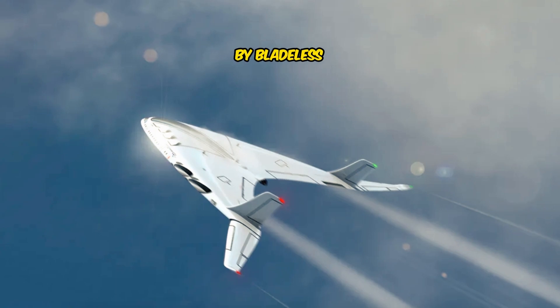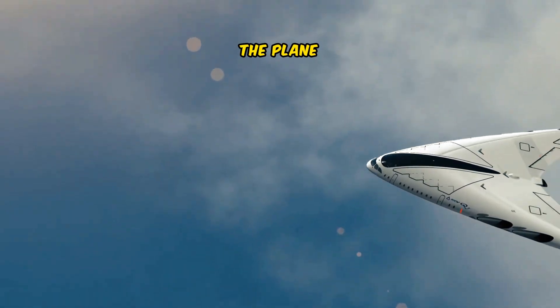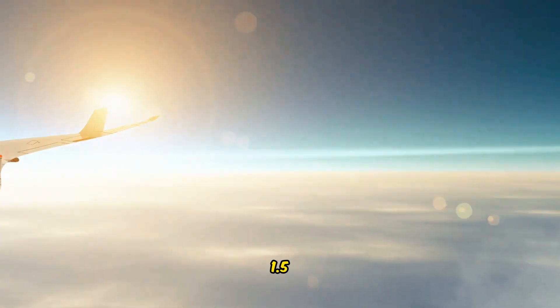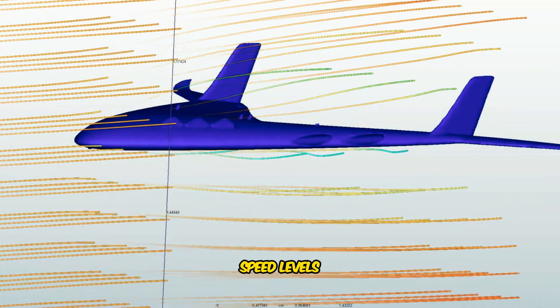This aircraft is powered by bladeless turbines. The plane lists a cruise speed of Mach 1.2 with a max speed of Mach 1.5, reaching nearly Concorde speed levels.